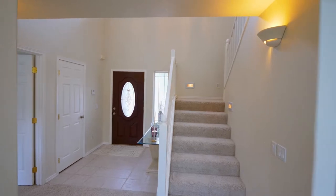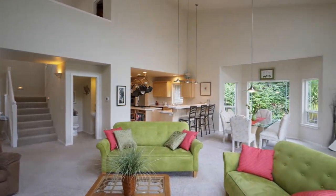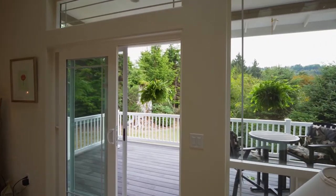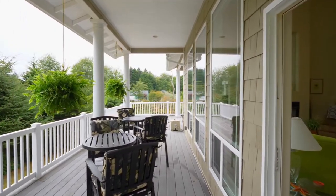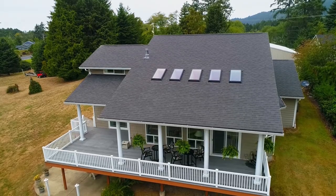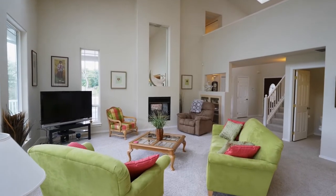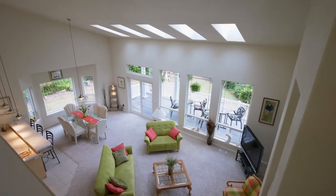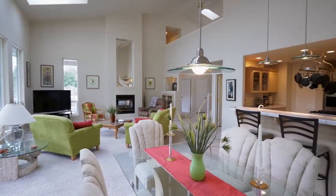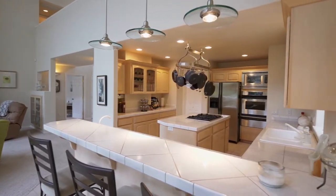Heading inside, you'll discover a pristine and bright interior with skylights and walls of windows with an open concept floor plan. Head out to the covered wraparound deck, ready for all year entertaining or just relaxing and taking in the views. The great room and dining area open to the spacious kitchen with breakfast bar seating, a cooktop island, and abundant storage space.